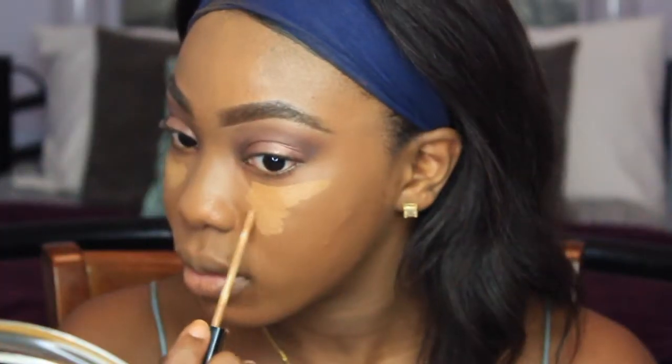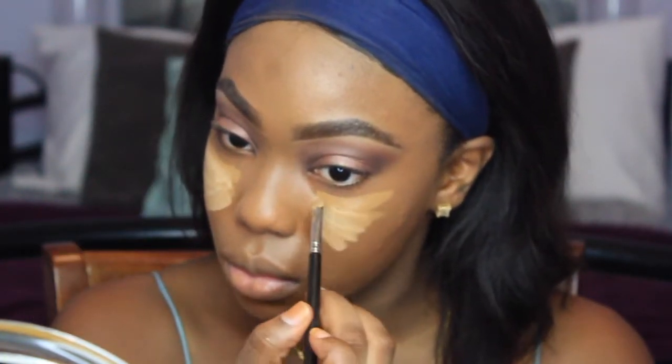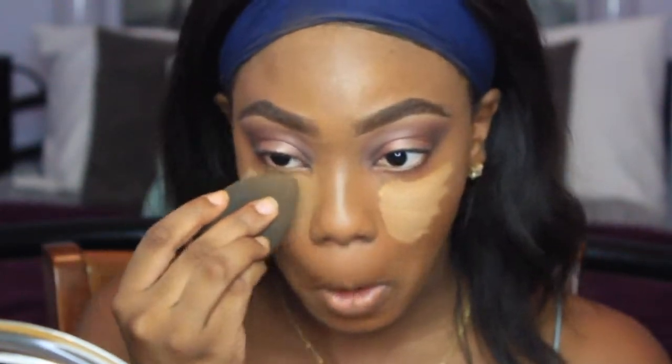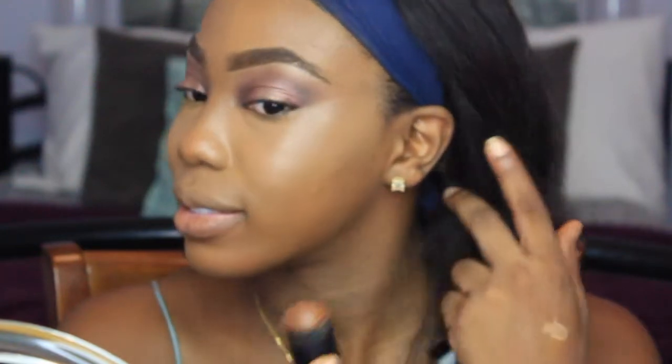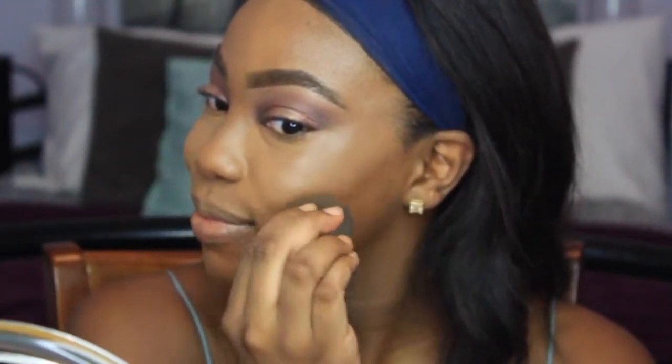I'm using for the first time the L'Oreal Infallible Pro Matte Foundation in Classic Tan, which is too light for me, so I had to mix it with my Cover FX G90 foundation. Really making sure everything is blended out. I'm taking my Maybelline Fit Me Concealer as well as the Maybelline Master Concealer and blending those two together. I just love how the two consistencies mix together — it makes my under eyes look so nice and smooth. Now I'm taking the Black Opal Foundation Stick — I'll list the color below — and I'm taking my beauty blender to blend that out.